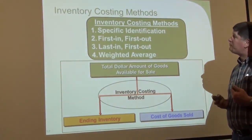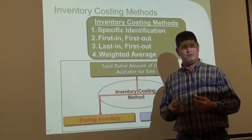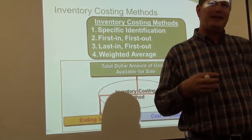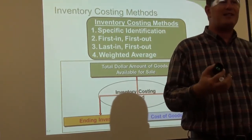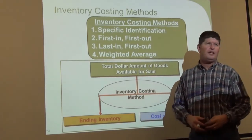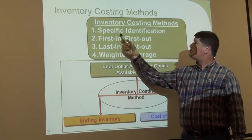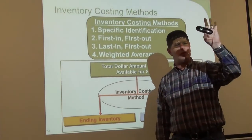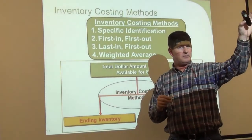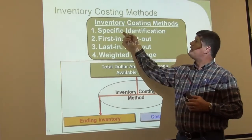As if inventory wasn't interesting enough, there are different ways to value inventory. Is inventory just what I paid for it? Maybe. There are different methods to calculate your ending inventory. Specific identification means I bought this at the store for $45 and I bought this other one for $1 — I've specifically identified the cost for each item. This typically happens with high-dollar items, like a car dealer. He knows how much money he paid for that blue car versus that red car — that's why they have a different price.